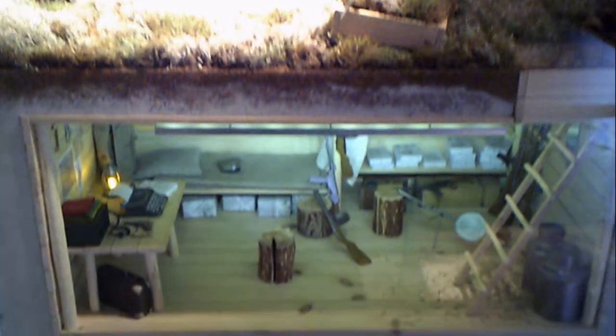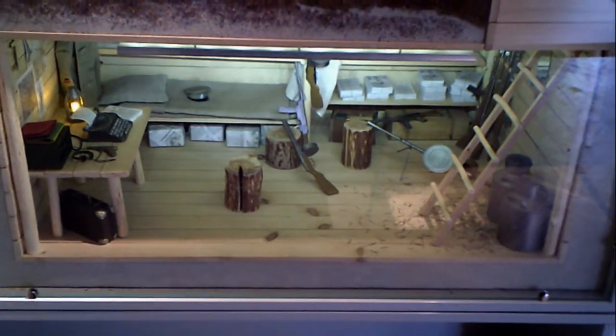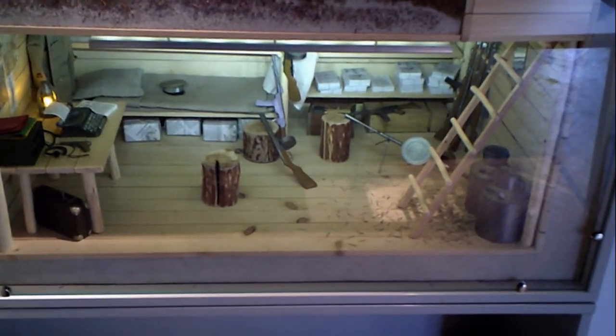Oh, that's a bunker — look, that's how the Forest Brothers lived under the ground in the forest. The top is the forest floor and they dug the ground and made a bunker out of it. The Vietnamese did it too and they were really good at it.